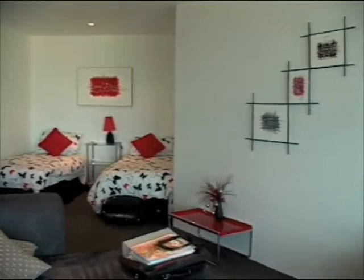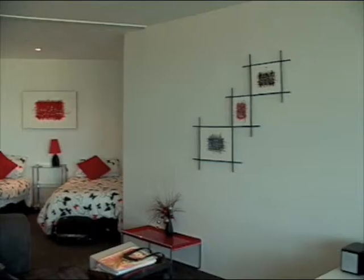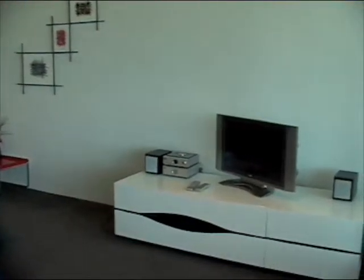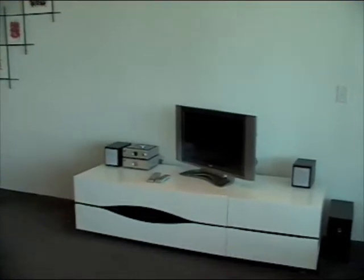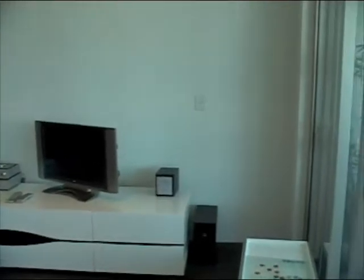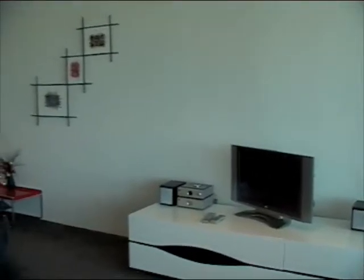And this is our living area. We have a model on our couch demonstrating how comfortable it is. There's our TV, DVD players, and there's DVDs in the drawers — all equipped.